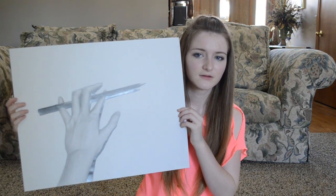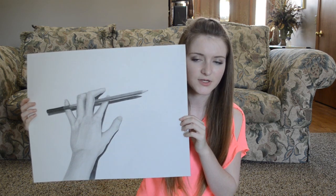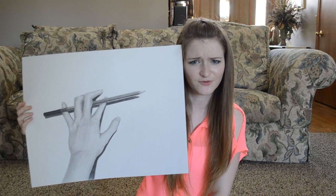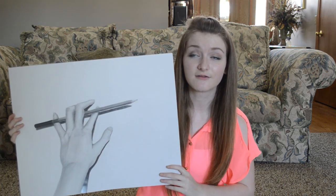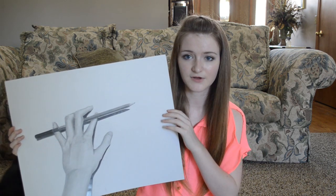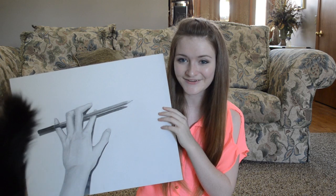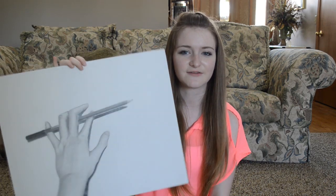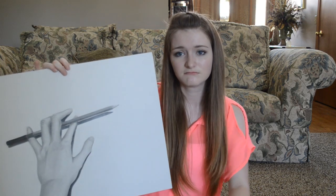And then the next one we had to draw some sort of body part — like a foot, an arm, an elbow. So I drew my hand, but I drew it holding a pencil. I have a thing about putting whatever I'm drawing to the left side of the paper for some reason. But I love how this turned out — it looks like my hand. And then drawing the pencil was really fun too. This is kind of a fun, realistic drawing to do.